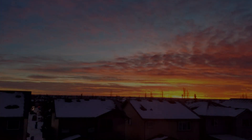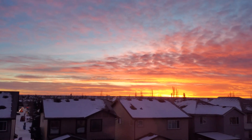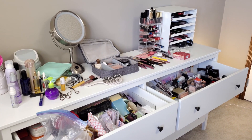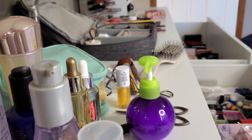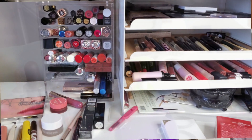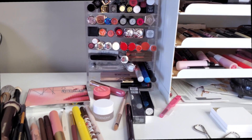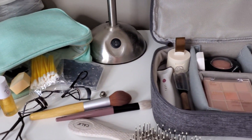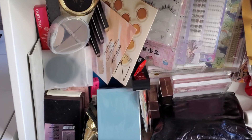Step 1: Pull everything out. Alice has excessive beauty supplies due to her business needs and personal passion. You can see the overflowing drawers, cabinets, and storage containers filled with makeup products, skincare items, and beauty tools. Countertops are cluttered with an array of bottles, tubes, and palettes. The bathroom or vanity area might be crowded with multiple brushes, sponges, and applicators.